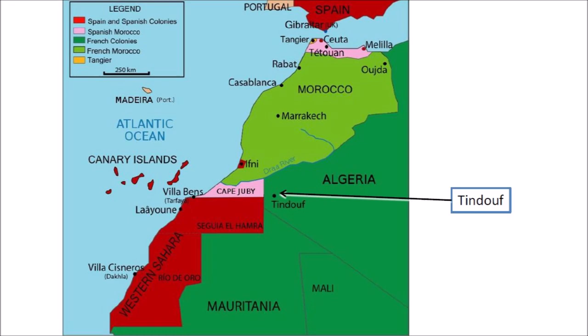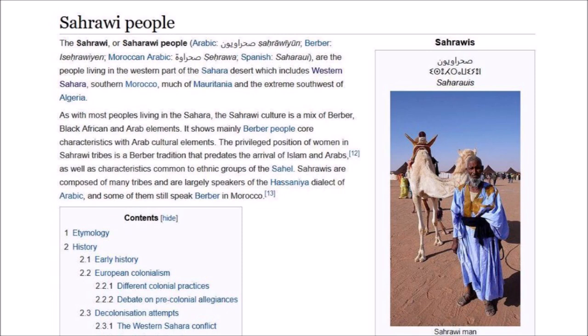The Sahrawi culture is a mix of Berber, Black African, and Arab traditions. A Sahrawi organization has been fighting for an independent Western Sahara for many years. The free zone of Western Sahara remains inaccessible behind the border barrier and large minefields that separate it from the Moroccan-occupied parts of the territory.